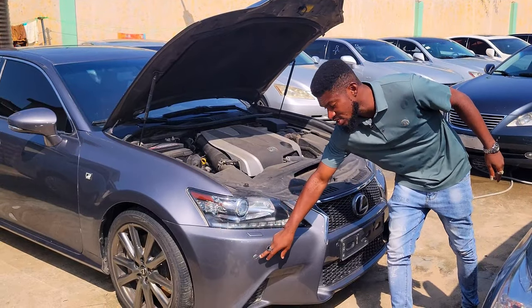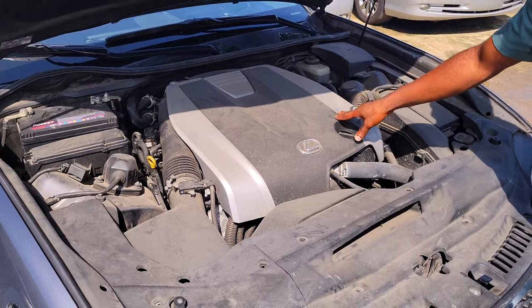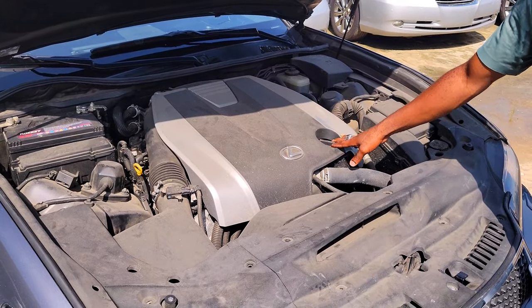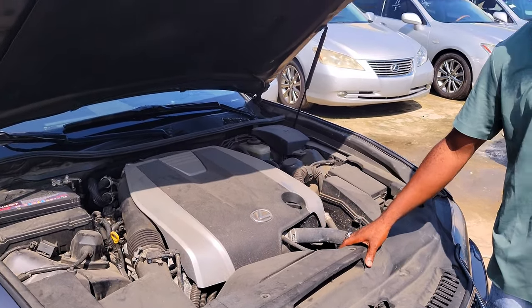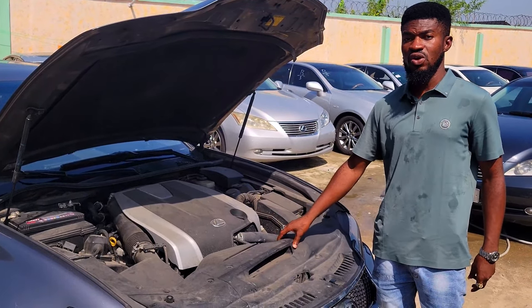My name is Buchi and this is Buchi Aja Autos Nigeria Limited. The car has bumper sensors — this is the first one, that's the second one. This is a V6 engine — a very powerful engine. The GS 350 2014 has 360 horsepower.